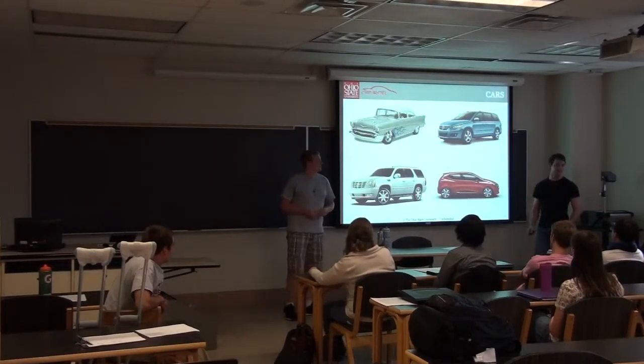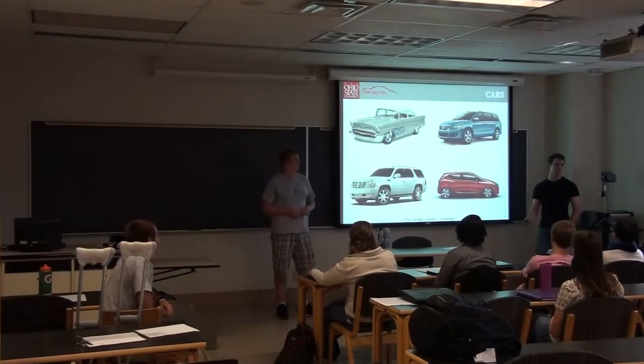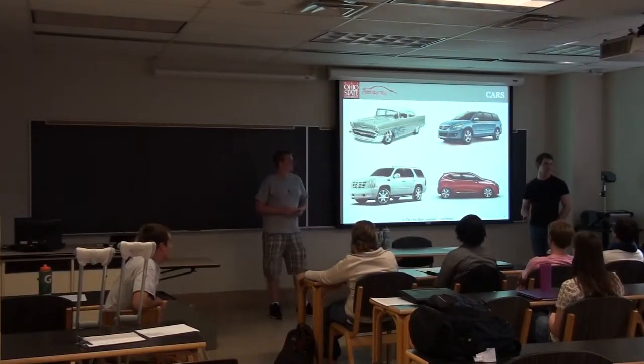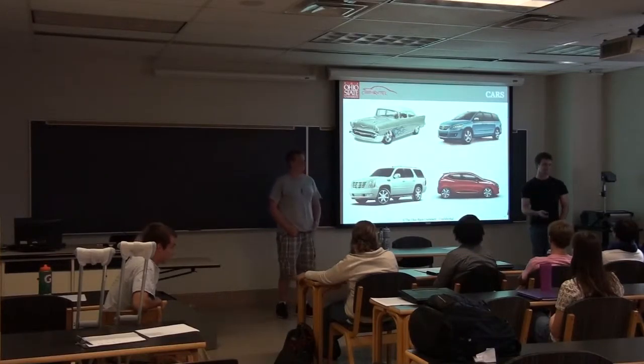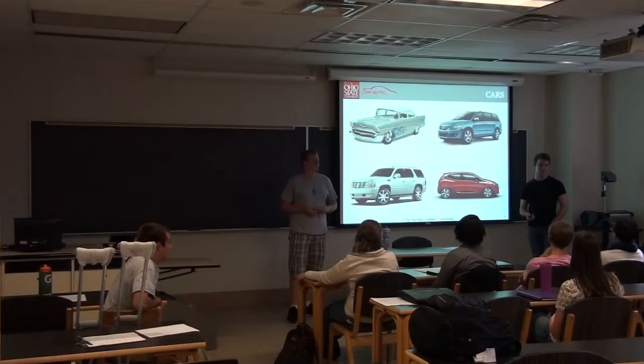Here are some pictures of cars we liked. How many of you have ridden in a car before? All of you, right? And who can tell me what powers a car? And what fuels the engine? Gas. Right, gasoline.